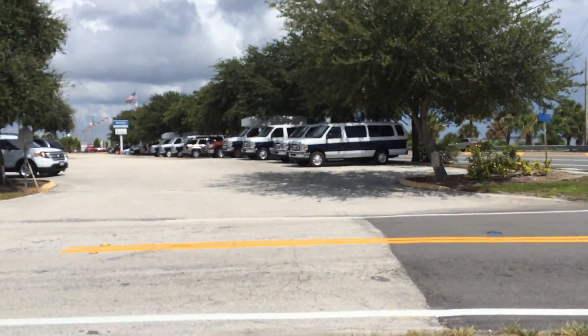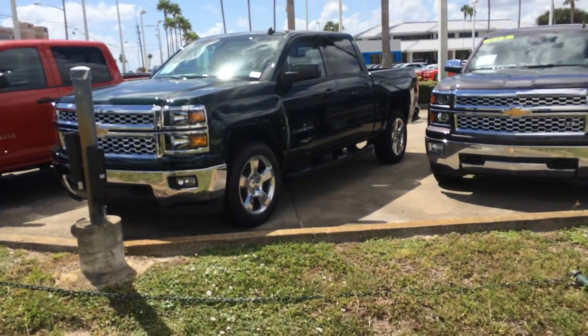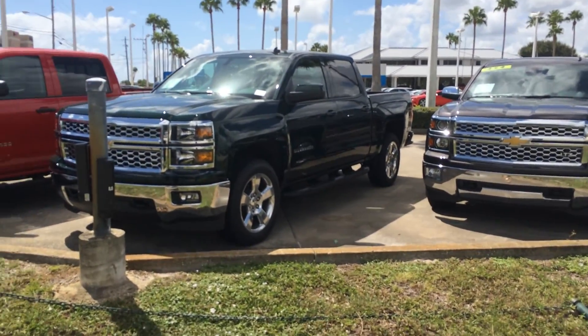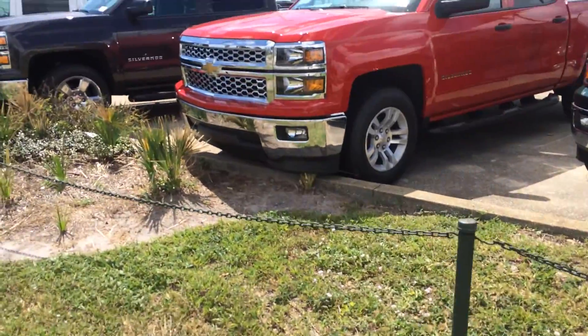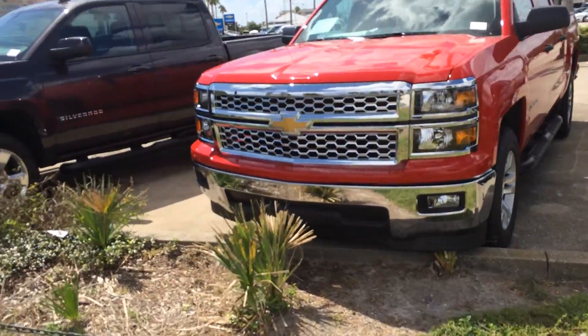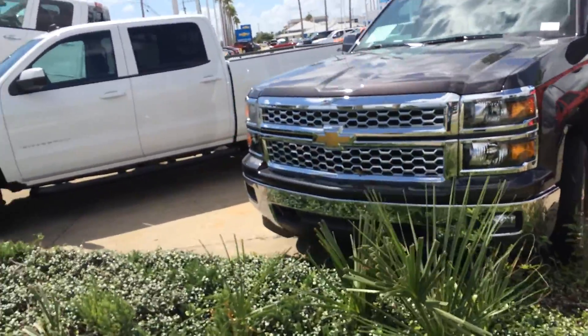Hey, this is Rex Madden here on Route 1. That's the Space Coast area. Anyways, this is Route 1. We're doing a review of Rosner Chevrolet. They're right down here on Route 1 in Melbourne, Florida.